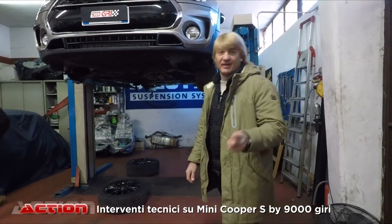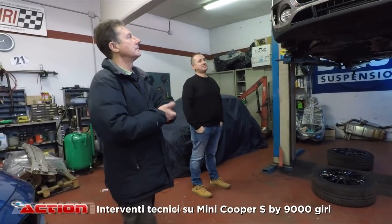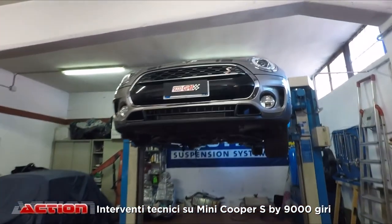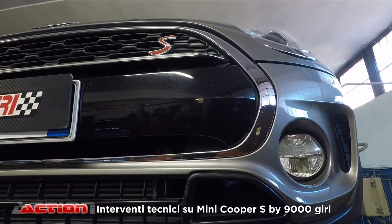Ehi là ragazzi, l'officina 9000 giri. Luca e Mirko stanno lavorando su un'altra vettura molto molto interessante. Quando si vede il faccione della Mini Cooper è sempre un bel vedere. Ciao Luca, ciao Mirko.